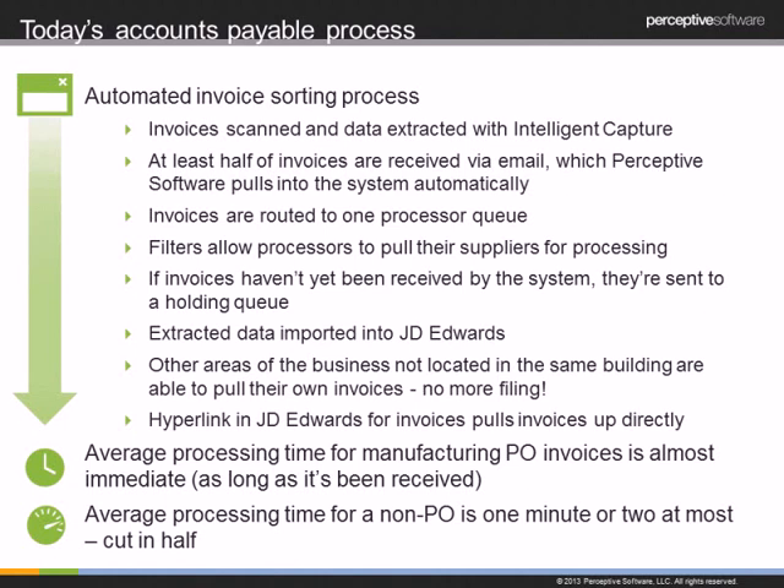One of the biggest benefits is that we no longer need to pull things out of filing cabinets. Other locations across our worldwide company can look up their invoices through the WebNow product. It's reduced a lot of phone calls and eliminated trips to the filing cabinet. We've also implemented a hyperlink in JD Edwards for pulling up invoices — in about five different screens within JD Edwards where our invoice number appears, you can click on that hyperlink and view your invoice directly from our ERP system. This helps out analysts checking accounts daily.